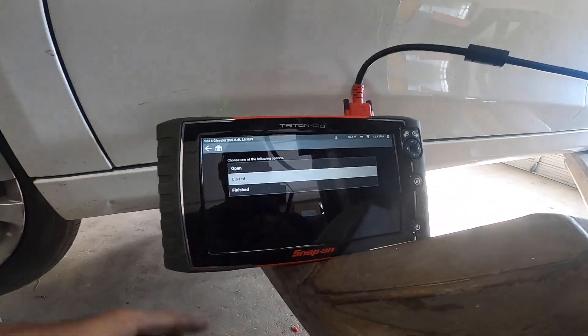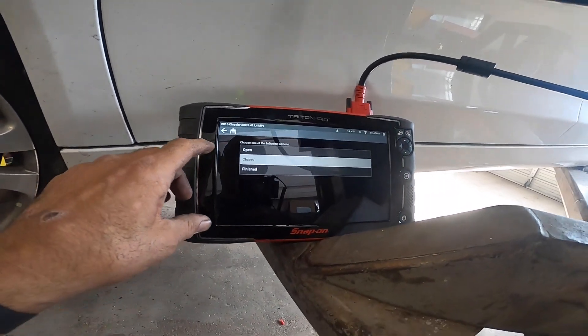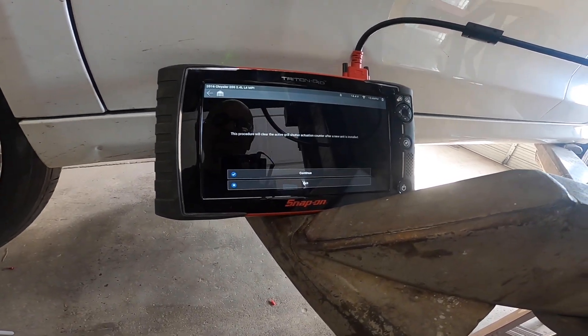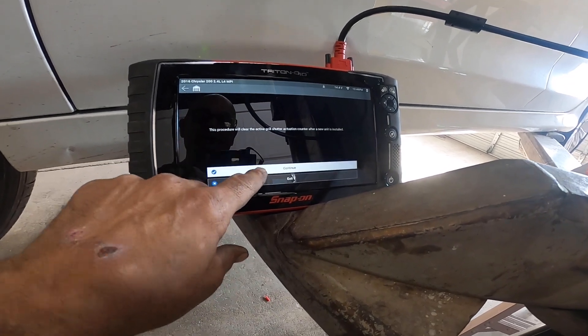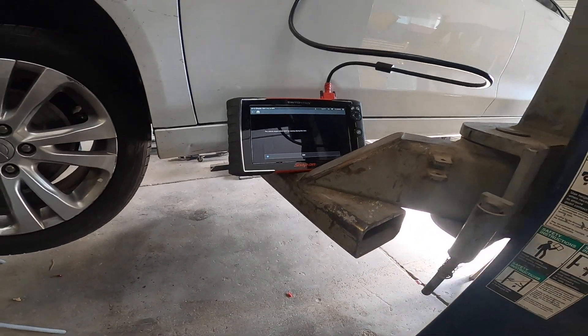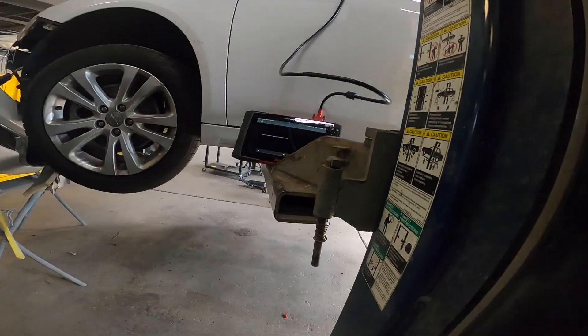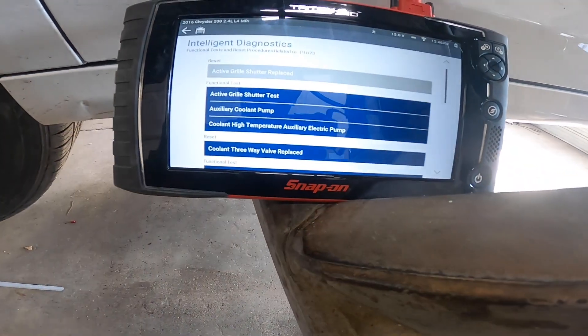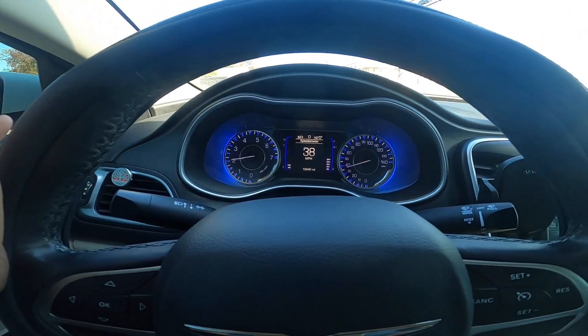There's another step we need to do - the car's got to be off. Let's do active grille shutter replaced. This procedure will clear and reset - the vehicle must not be running during this test. It says the active shutter action has been reset. I've got all the modules reset so we're good to go. Next thing is to put the bumper back on - that's just a rinse and repeat, you don't need to watch me do that.